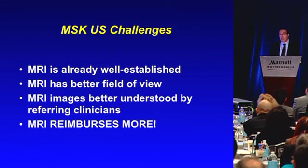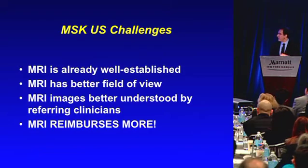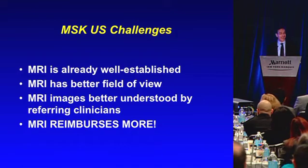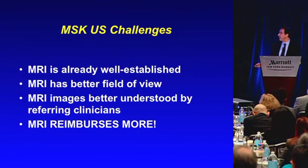MRI is already well established, and MRI has a larger field of view, which makes certain people more comfortable seeing the big picture on every case. The MRI images are often better understood by referring clinicians, although this is improving with more and more literature on how ultrasound can be useful. But the main reason is this: MRI reimburses more. This is the main challenge. If ultrasound reimbursed four or five times as much as MRI, this probably would be an ultrasound-first forum instead. That's really the major barrier to acceptance, certainly by radiologists.